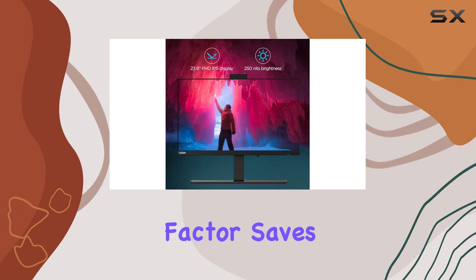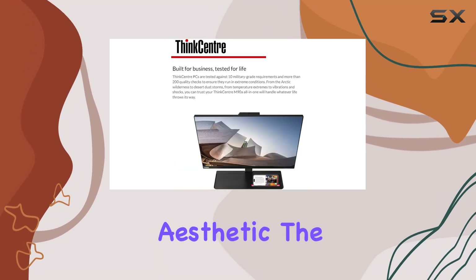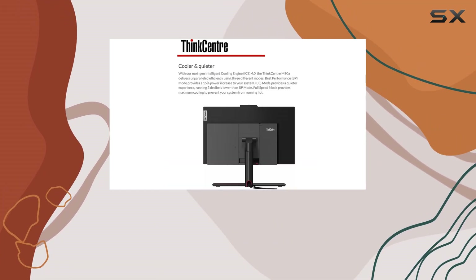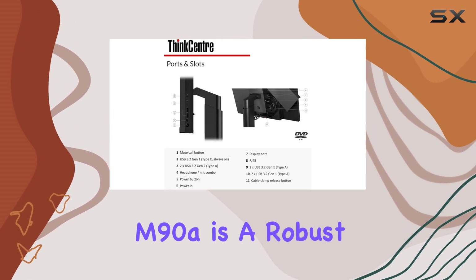In terms of design, the ThinkCentre M90a is both stylish and functional. The all-in-one form factor saves valuable desk space while maintaining a professional aesthetic. The Full HD webcam is perfect for video calls, providing clear, high-quality video that is essential for remote meetings and conferences.